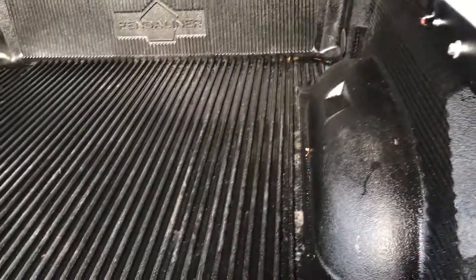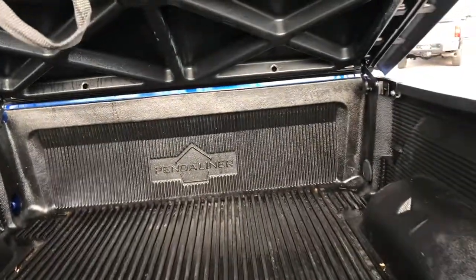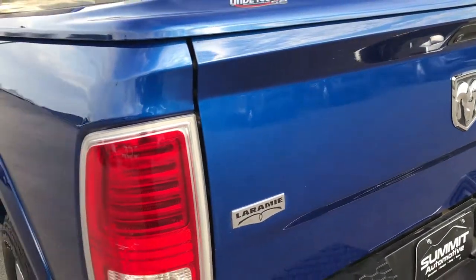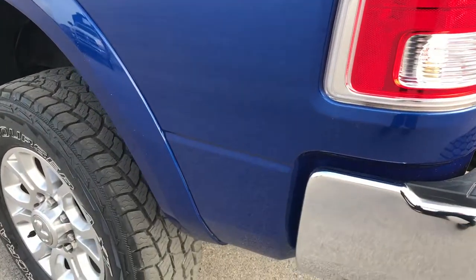Under here we have a drop-in PendaLiner bed liner — it's in really nice condition. Tailgate shuts nice and solidly. Tonneau cover comes down really nice and easily, and as you go down this side of the truck you can see just how clean this side is.